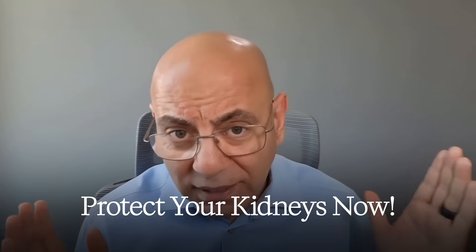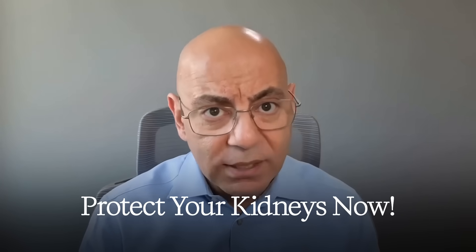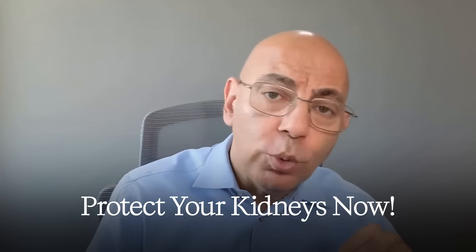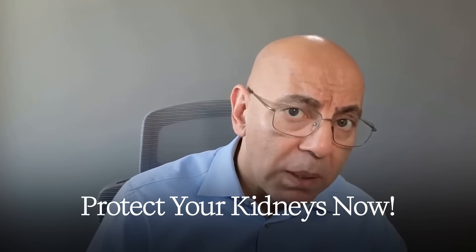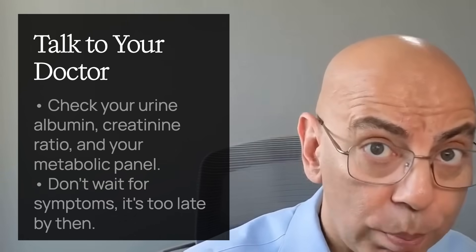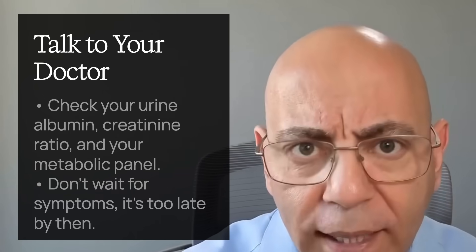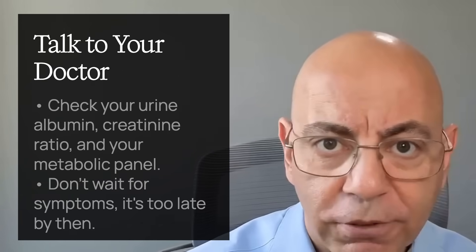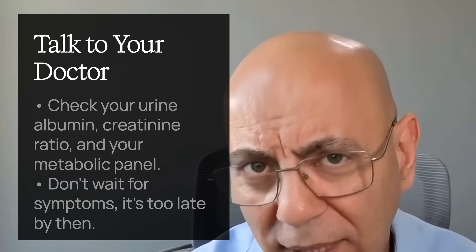If you're wondering what to eat to protect your kidneys, go back to video one of this series, which covers meal plans that have helped many of my patients reverse their protein in the urine in weeks to months. The difference between dialysis and healthy kidneys isn't luck — it's early detection, aggressive protection, and committing to lifestyle changes. Your action step is simple: talk to your doctor, check your urine albumin-to-creatinine ratio, and get your metabolic panel to measure your creatinine and calculate your eGFR. Don't wait for symptoms — by then, it may be too late.